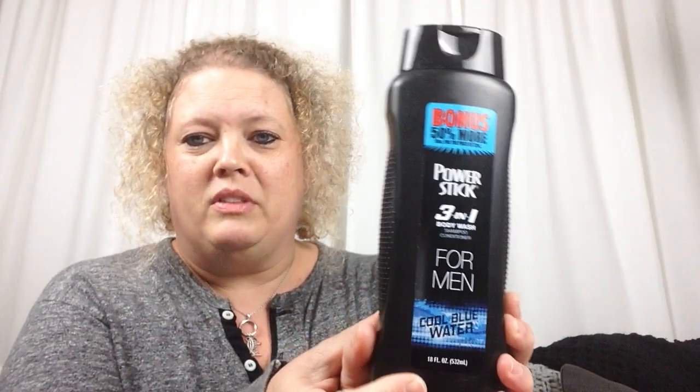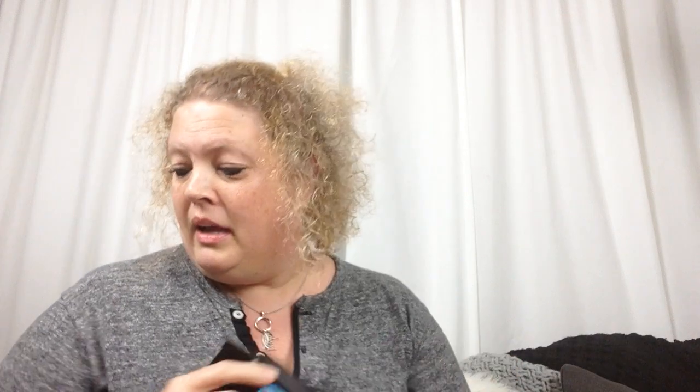I picked up some soap. It's for men, but I like it — it has a good smell and a good lather. They had a few health and beauty products including some new ones, so I picked them up to give them a try.